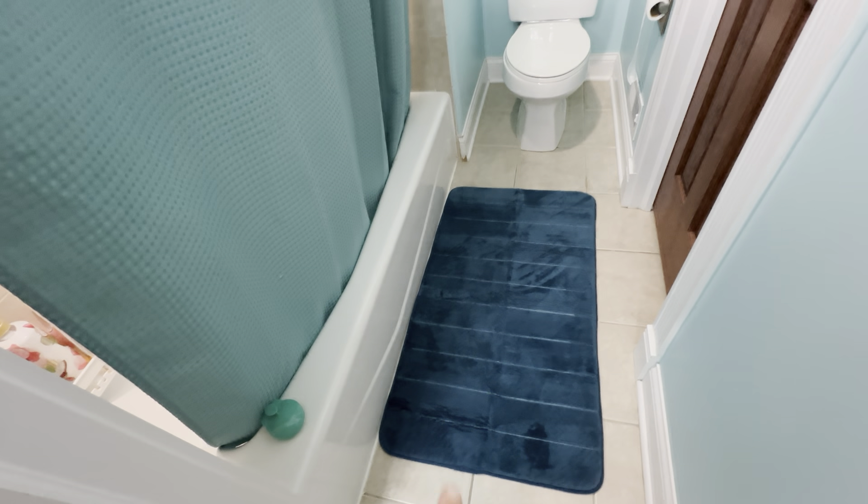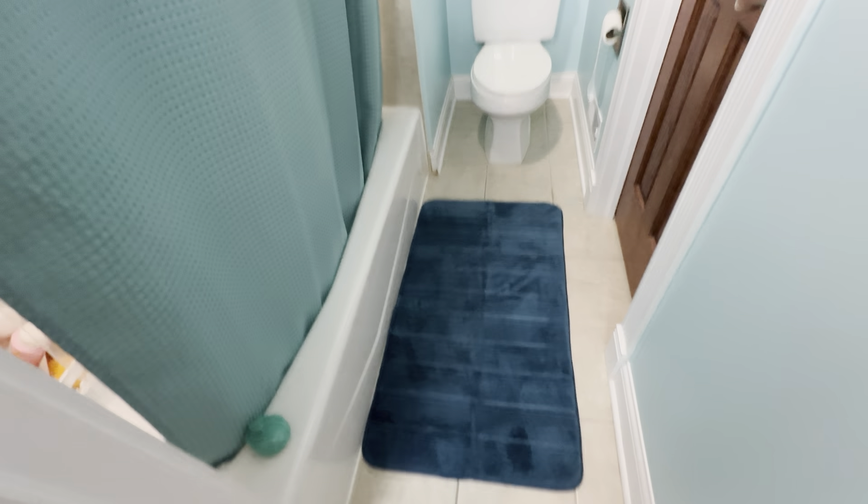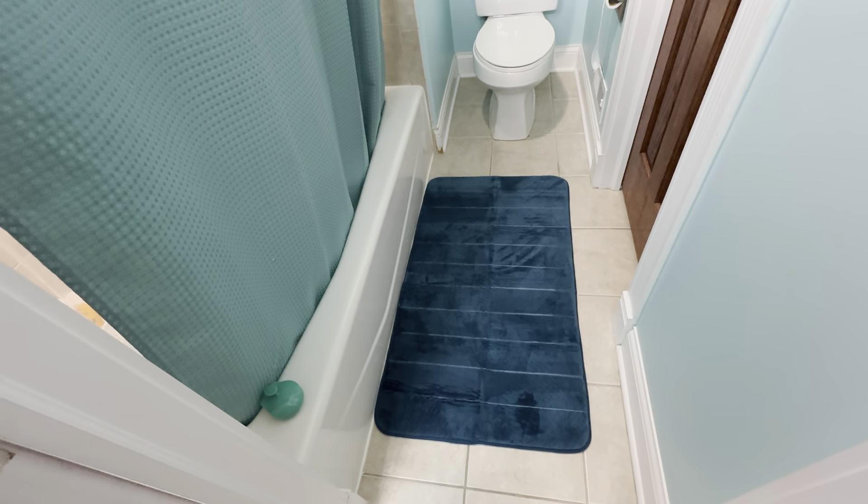You can see it's a standard size bath tub. You can see it got a couple inches on each side of it, so it's not too big and it's absolutely not too small. This is a really nice addition to your bathroom area. Highly recommend this one.